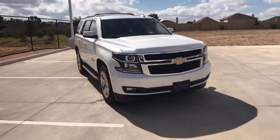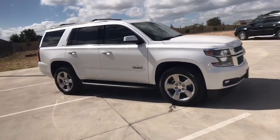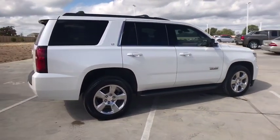You are going to love the 2019 Chevrolet Tahoe. Tahoe has been the best-selling sports utility vehicle, accounting annually for more than 25% of all full-size SUV registrations in the United States.